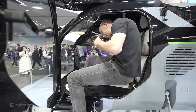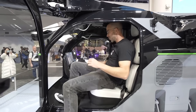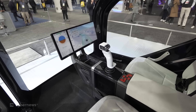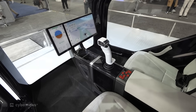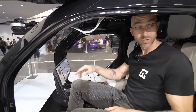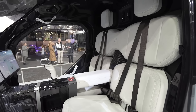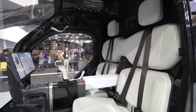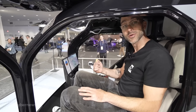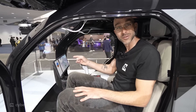Getting into the Xpeng Aeroht right now — you've got the control stick there right in the middle, a control panel with buttons, and a screen. If you just wanted to touch a location and go there, you could have the flight automated. As an amateur drone operator who regularly flies them into telephone wires and walls, this could be very good technology to keep me alive.